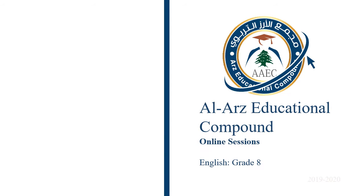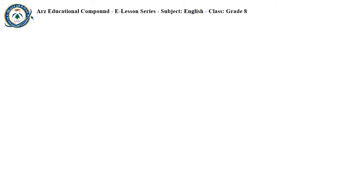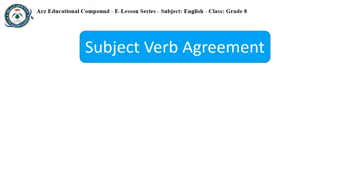Grammar session, Subject-Verb Agreement, Part 2. Hello again! Before we continue the second part of our grammar lesson, let's remember what Subject-Verb Agreement is.